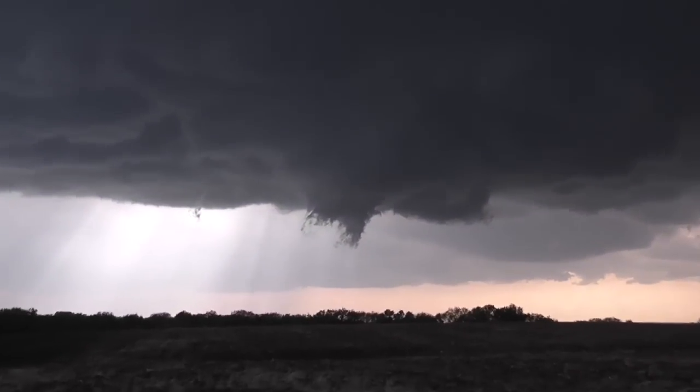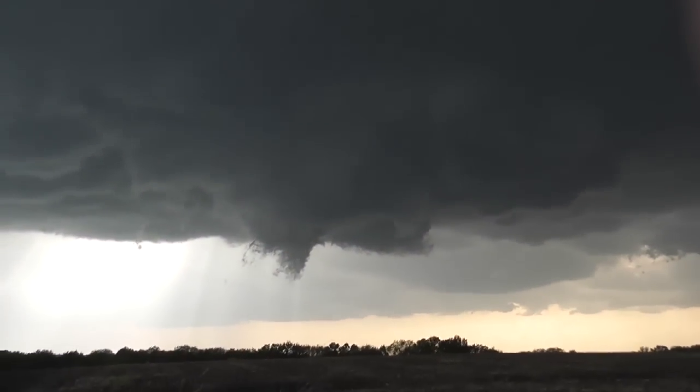Excitement is building up. Look at the rotation. Man, this is just awesome.